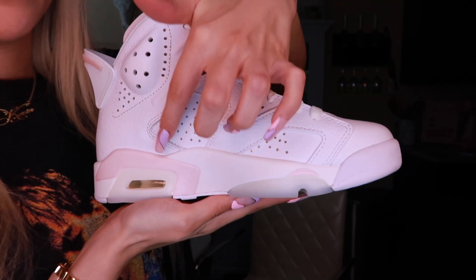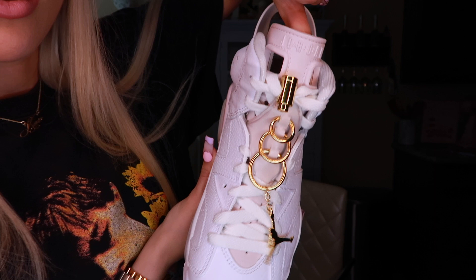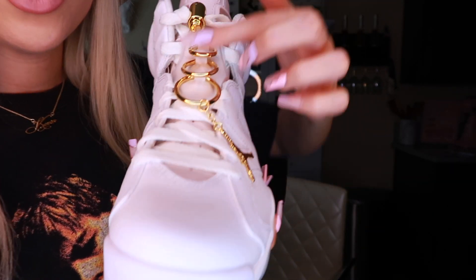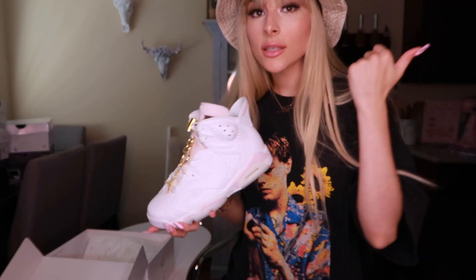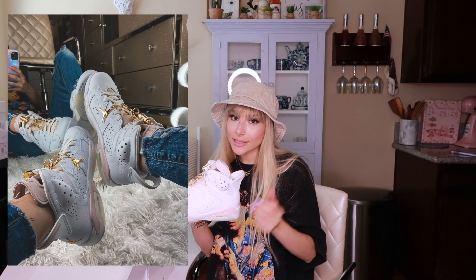I was going to save my personal favorite for last. These are the Jordan 6 Retro in the style Golden Hoops — they have some baby pink detail on the tongue, and they have these gold hoops in the front with a little Jordan charm hanging off of it. This is what they look like on my little feet.